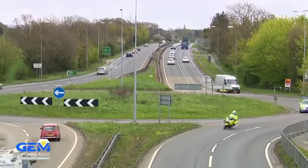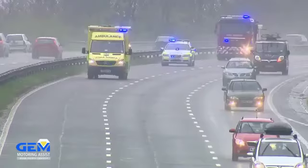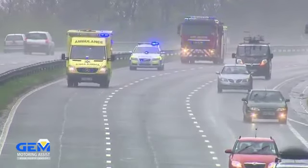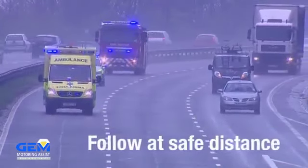On motorways and dual carriageways, don't overtake a blue light vehicle. This will ensure you don't become involved in an incident it's attending. Give any responding vehicle plenty of room and follow it at a safe distance.